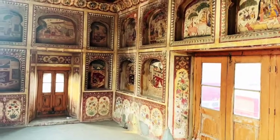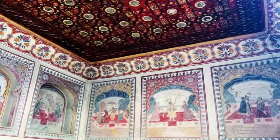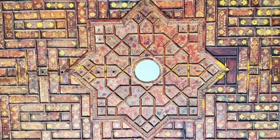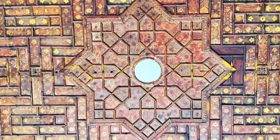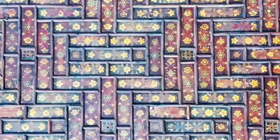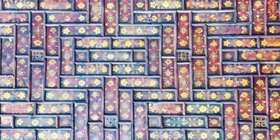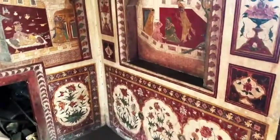The guardian told us they always keep this room closed and locked because this is the only place which is preserved in a well-managed way. The roof is also perfect, and you can see on the wood the colors of the frescoes — made with wood, glass, and paint.